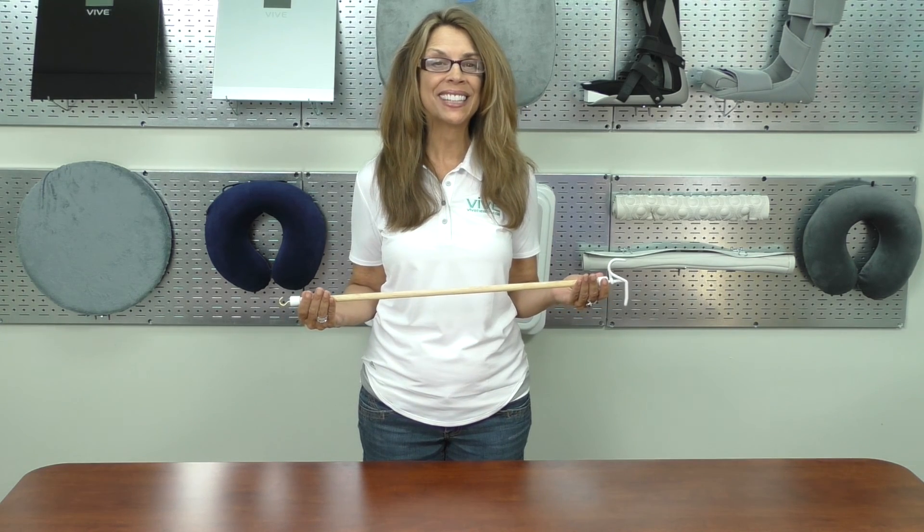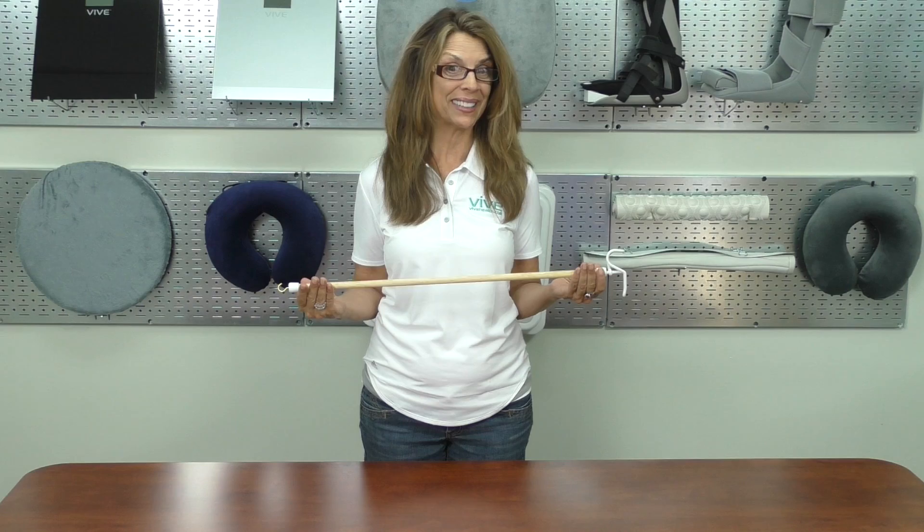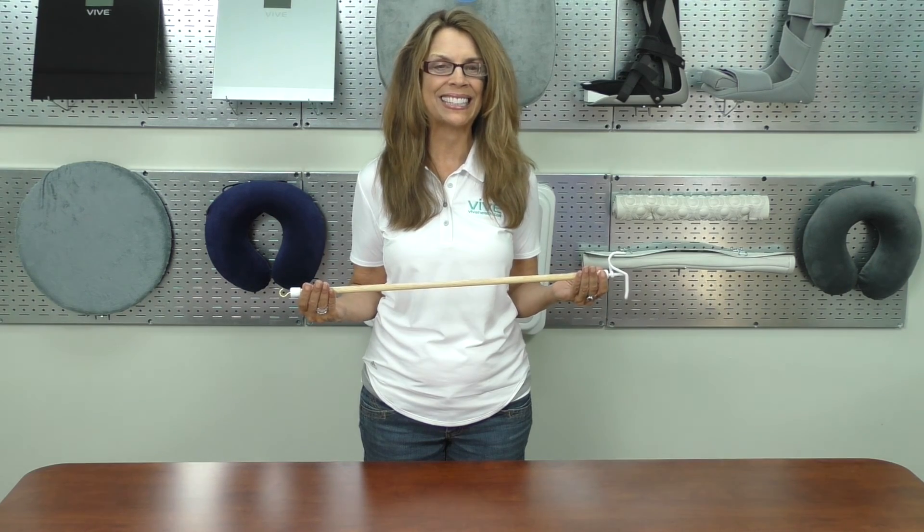Measuring 27 inches in length, it's designed to allow you to easily put on or remove clothing with its S-shaped hook and zipper puller extension to facilitate an easy pull.